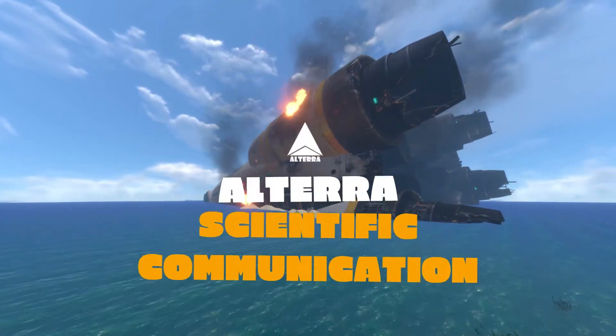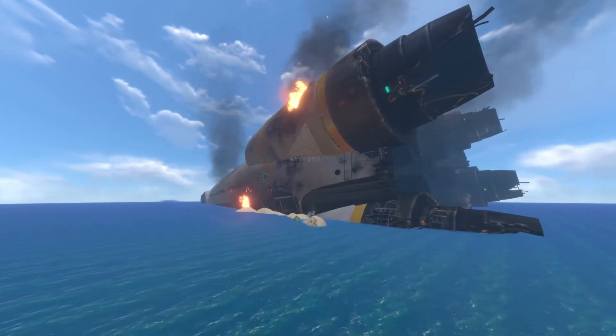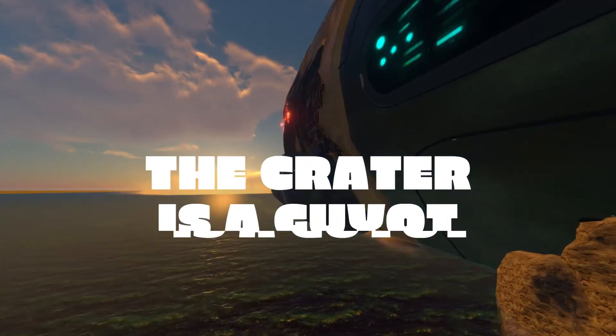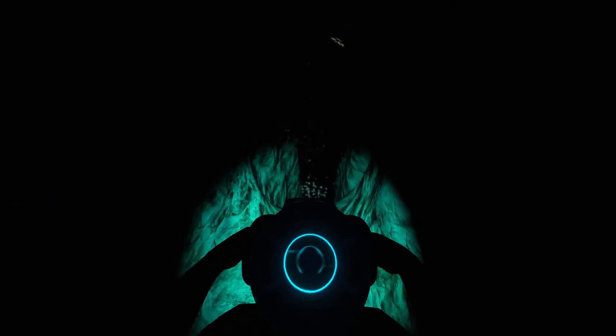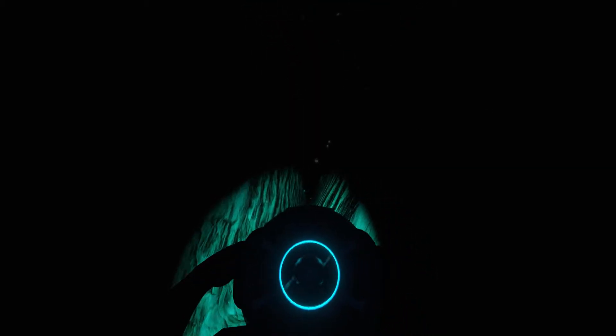The Aurora crashed on planet 4546B in a very shallow area, which is why the wreckage of the ship remained mostly on the surface, settled on a sandy bed a few meters deep. If it had fallen just a few meters further, it would have sunk thousands of kilometers below the surface of the ocean, in a place of which we still have no records, since we have not been able to reach the underwater floor to date.